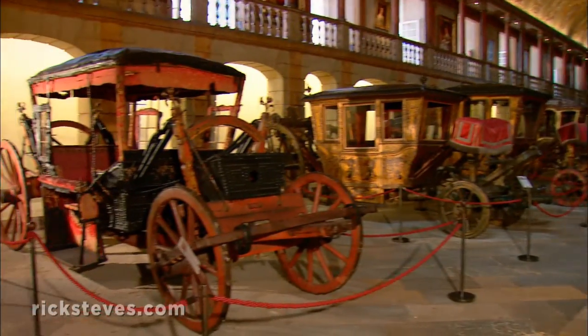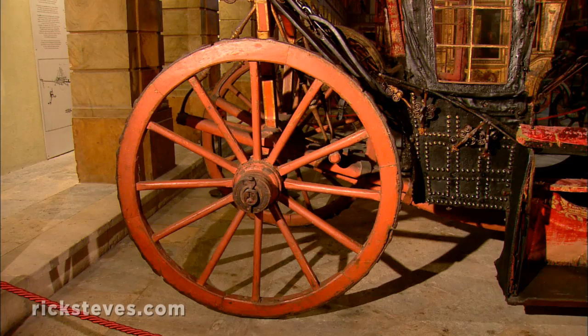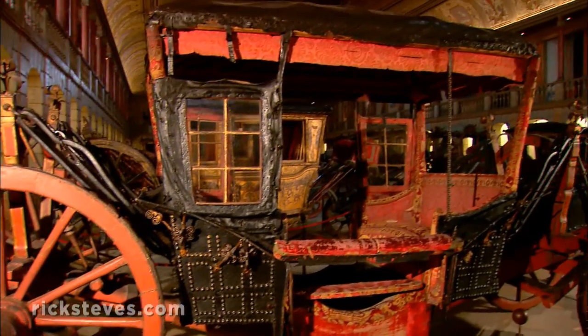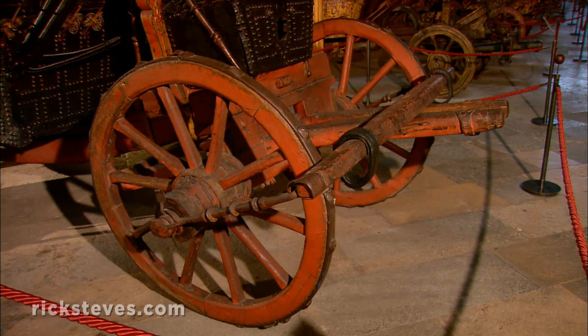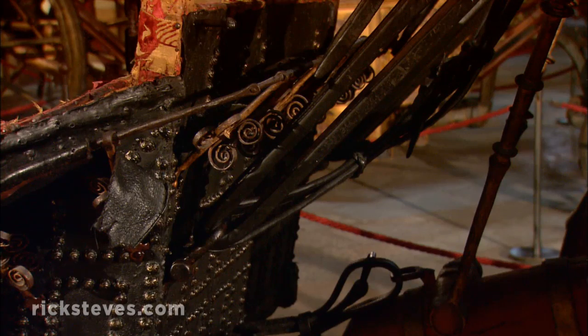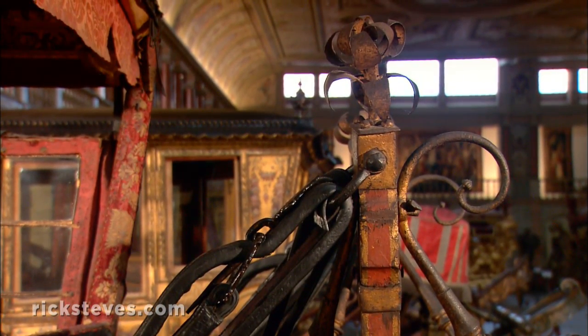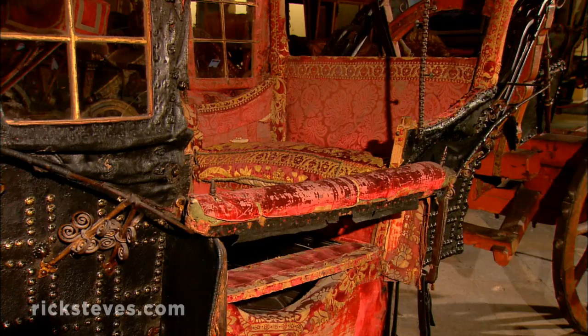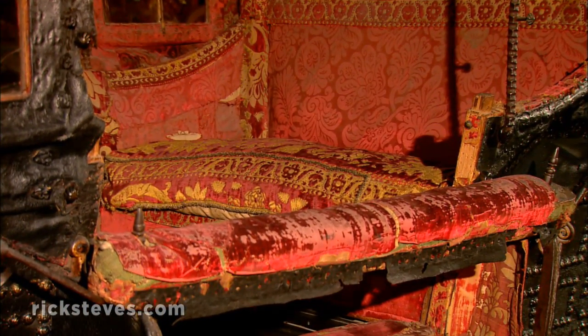The oldest is the crude and simple coach used by King Philip II to shuttle between Madrid and Lisbon in around 1600. This coach had no driver's seat — its drivers would actually ride the horses. With bad roads and crude leather-strap suspension, the ride was slow and rough. You'll have to trust me on this, but if you lift up the cushion, you'll find a potty hole, also handy for road sickness.